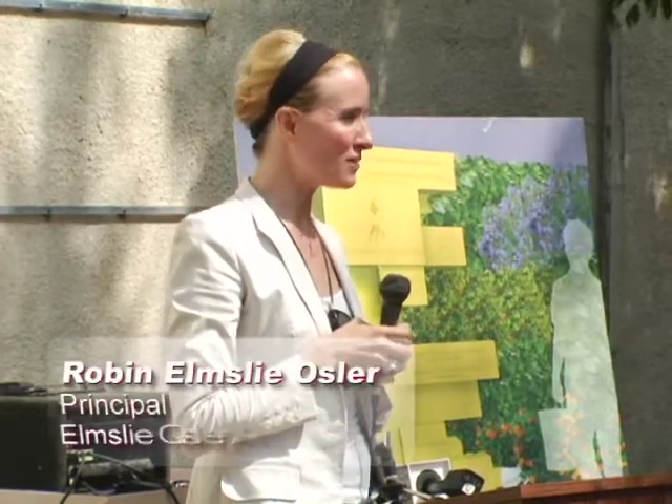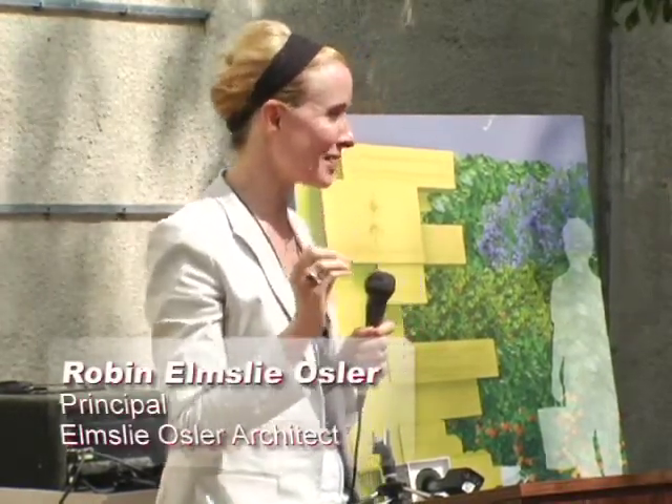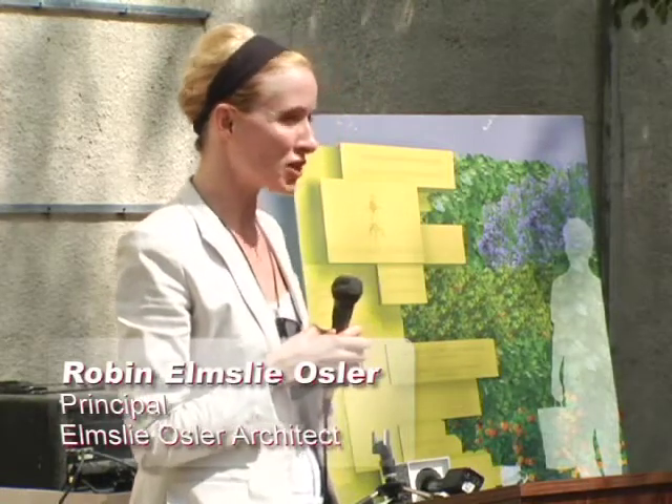I'm Robyn Osler, the architect of my firm, Elmsley Osler Architect. We started with this project from a very simple little meeting with Tasha Seville in New York City.